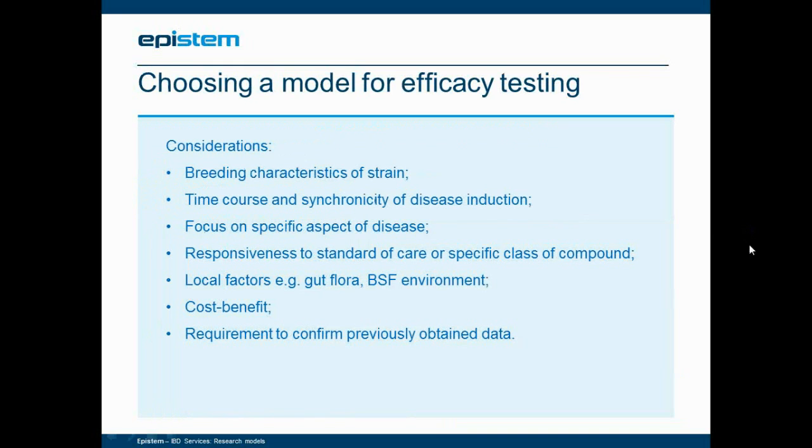In choosing a model for efficacy testing, there are many considerations. When choosing the right model for your particular project, you might wish to consider its breeding characteristics. For example, black SCID mice are very poor breeders, and it may take considerable time to achieve a reasonable-sized cohort. The time course of the disease may be long and asynchronous, and you may wish to consider synchronizing the disease — such as in IL-10 knockout mice where you might give piroxicam. You may wish to work on a knockout model, and its specific focus may be beneficial or detrimental to studying your particular test item.